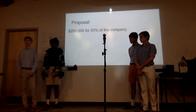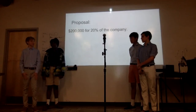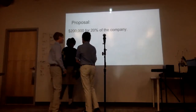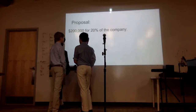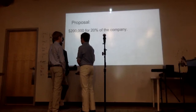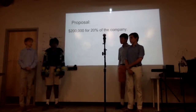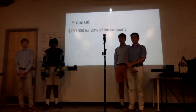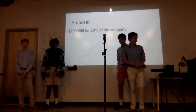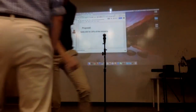I think that's a little high. Would you consider 25%? Would you mind if we discuss this? Can we do 25% for $150,000? Okay. Thank you.